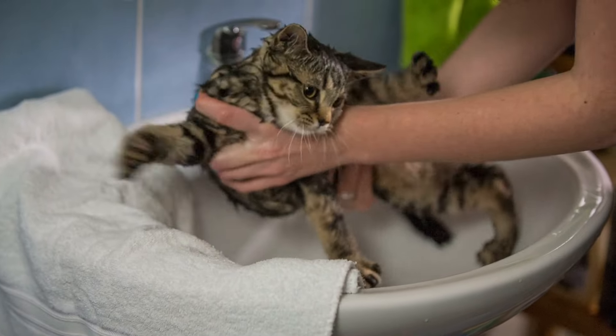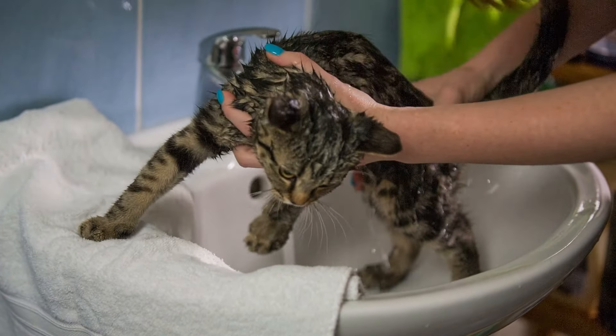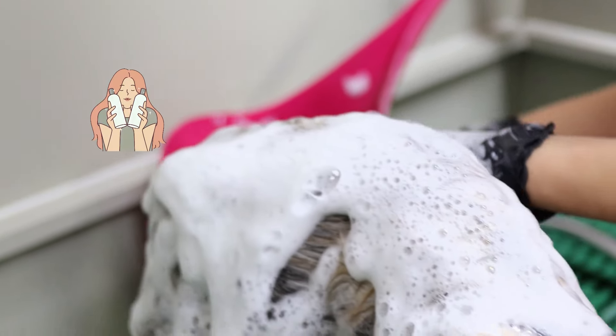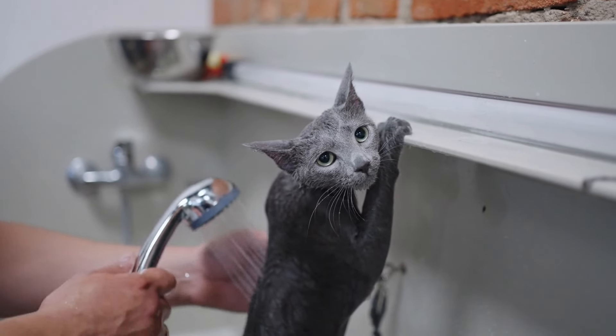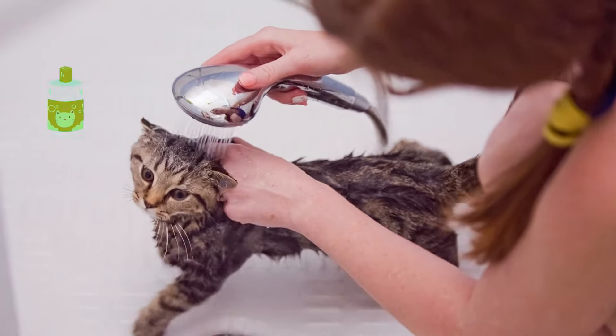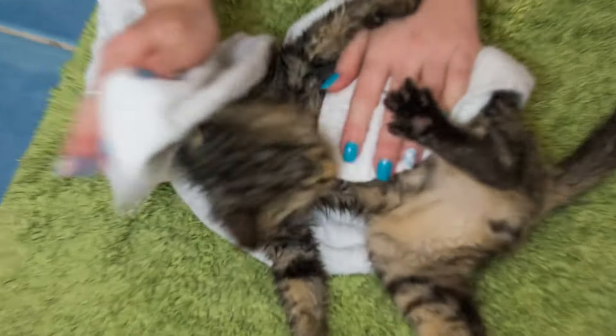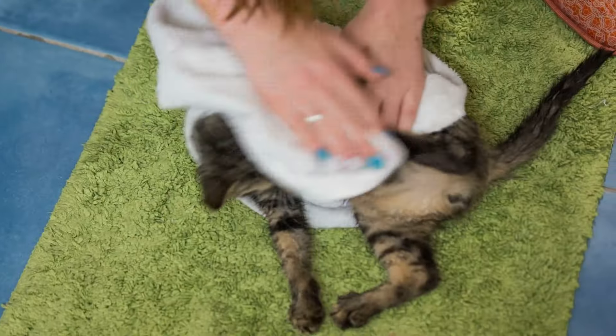Bathing your cat might seem daunting, but it's sometimes necessary, especially if your cat gets into something sticky or dirty. Always use cat-safe shampoos, as human products can be too harsh for their sensitive skin. Prepare a warm bath in a shallow basin and gently wet your cat, avoiding their face. Apply a small amount of shampoo and lather it up, then rinse thoroughly with clean water. Make sure to dry your cat with a soft towel afterward, keeping them warm until they are fully dry.